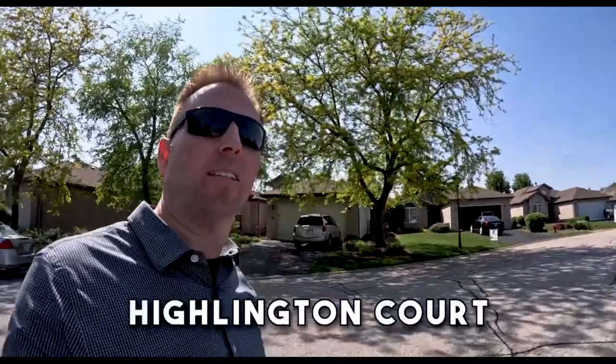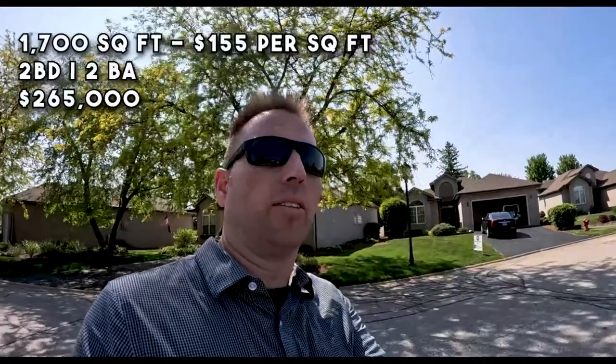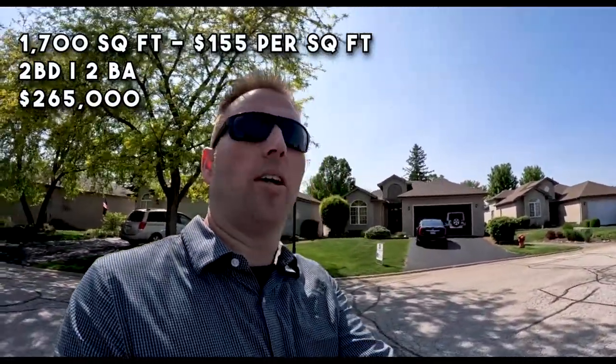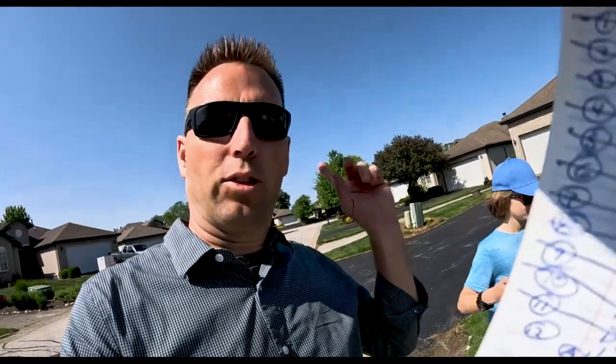This next house — we're on Highlington Court in Beecher, which is a cul-de-sac on Cardinal Creek Golf Course. This is a duplex house: two bed, two bath, 1,700 square feet at $265,000 — that's about $155 per square foot. This is a pretty cool area; it's a newer area on the golf course and there's an HOA. The architectural style is a little different and the standards of what you have to keep your house are a little higher — that's the benefit of the HOA. I'll take a tour of this cul-de-sac so you can see what the other houses look like.